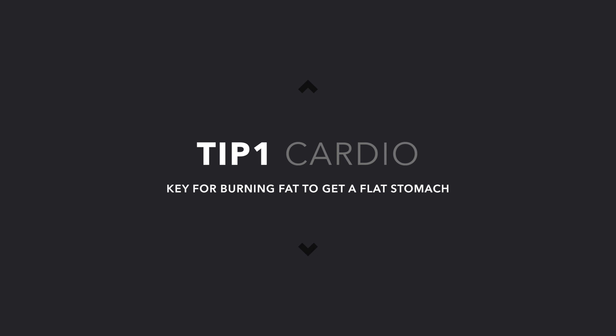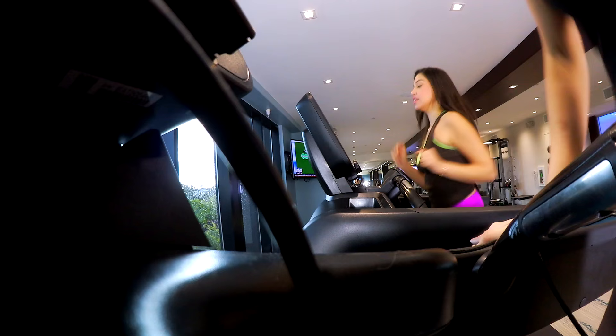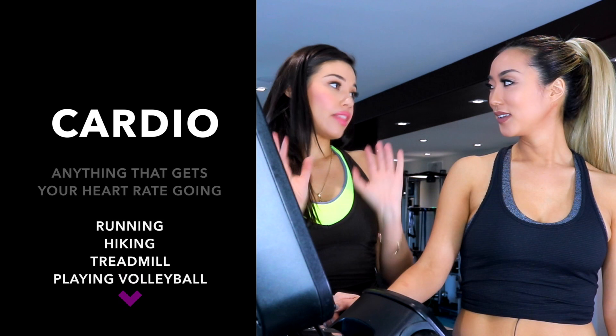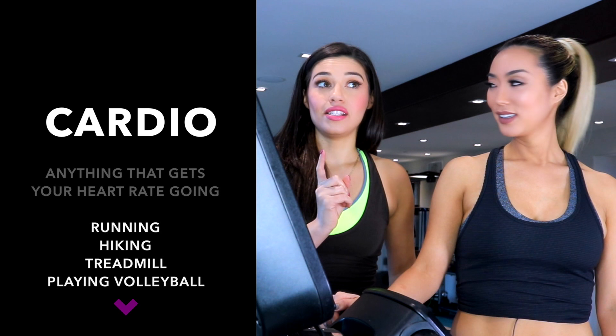Alright guys, the first tip for a sexy flat stomach is cardio. Cardio is so key for burning fat. Cardio can be pretty much anything — anything where your heart rate is increased, that's pretty much cardio. It doesn't matter what it is, as long as your heart rate is going and you're sweating. Sweating is everything.